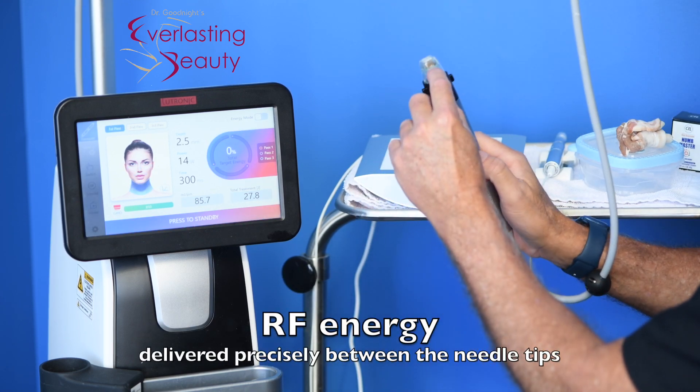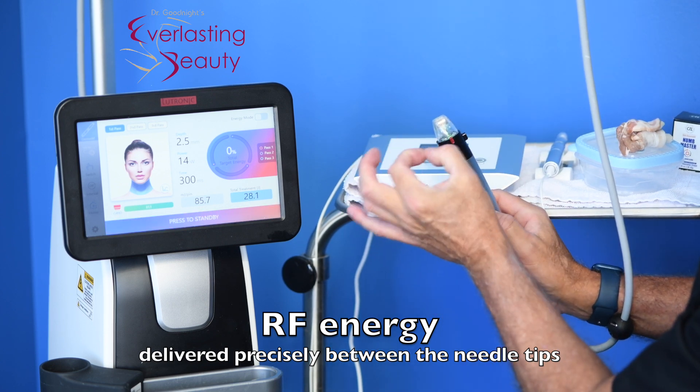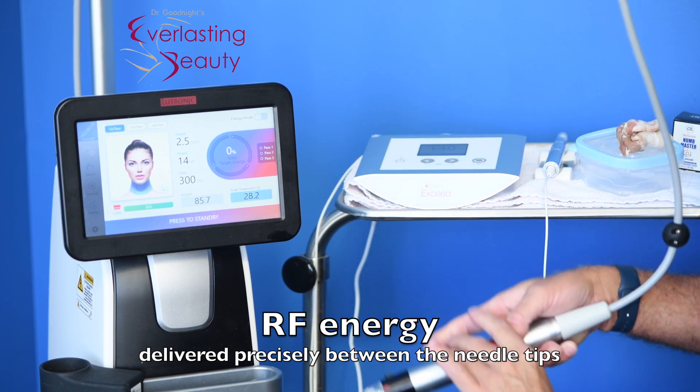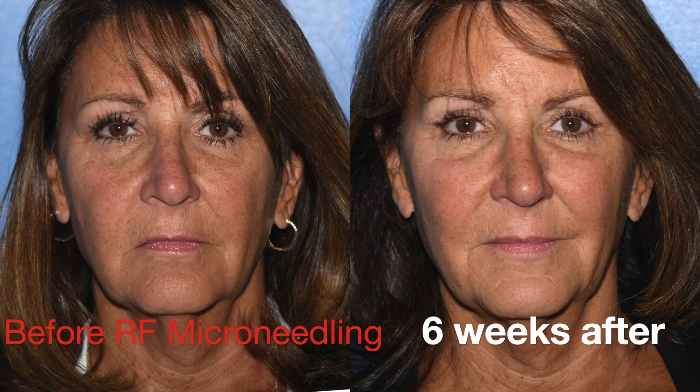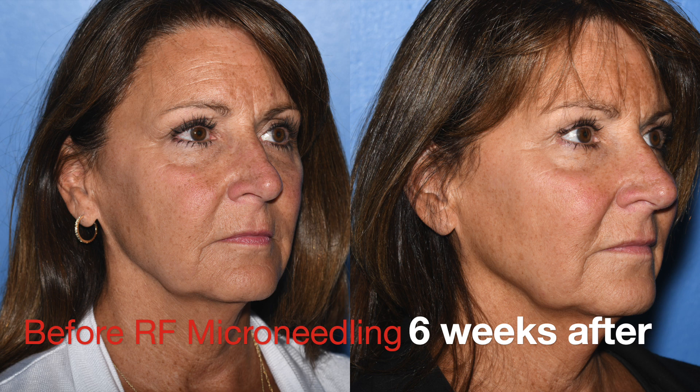This is the one that tightens your skin — it's delivering the radiofrequency energy between the tips. As you see them come out, the energy is immediately delivered between the tips. The Lutronic Genius RF microneedling is a great way to turn the clock back about five years. You start seeing the tightening at six weeks after.